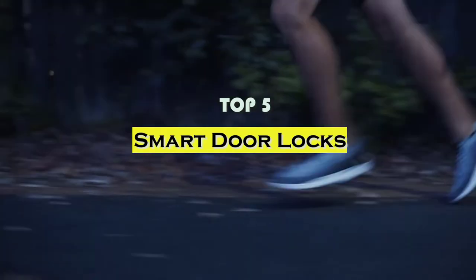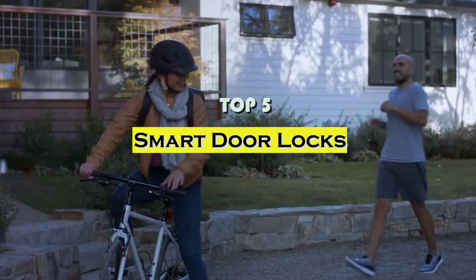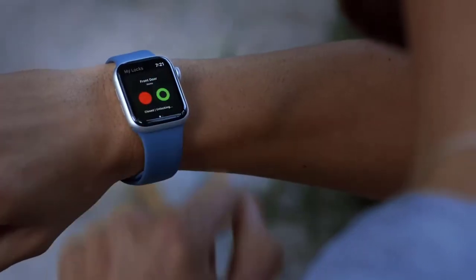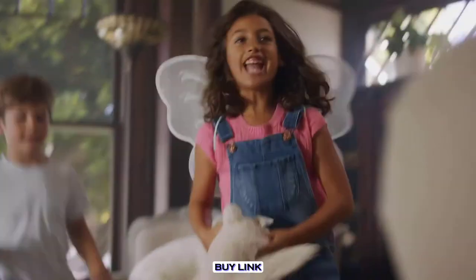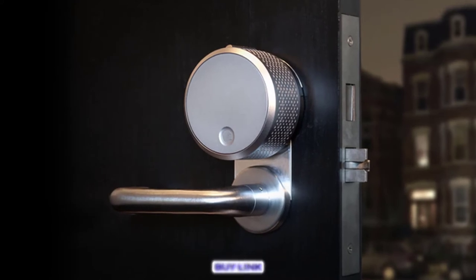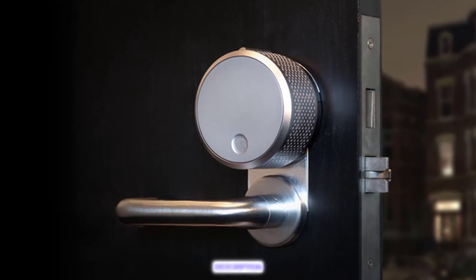Hello guys, today's video we will be comparing the 5 best smart door locks in 2021. We will take into account performance, features, and price, so you can decide which is best for you. All the products on our list were selected based on their own inherent strengths and features, and if you want more information or updated prices on the products we mentioned, be sure to check the links in the description below. So let's get started with the video.